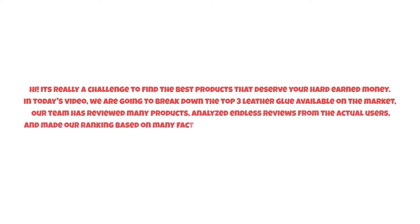It's really a challenge to find the best products that deserve your hard-earned money. In today's video, we are going to break down the top three leather glues available on the market. Our team has reviewed many products and analyzed endless reviews from actual users, making our ranking based on many factors such as price, quality, durability, performance, and the manufacturer's reputation.